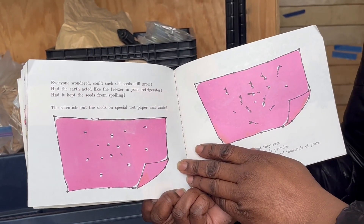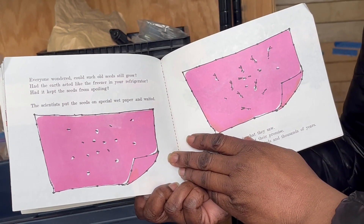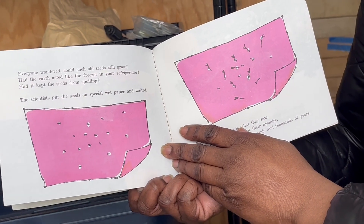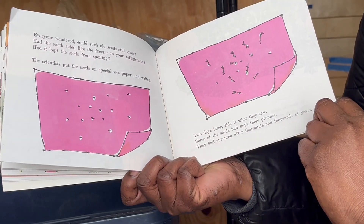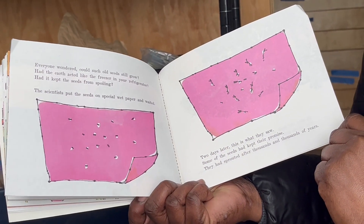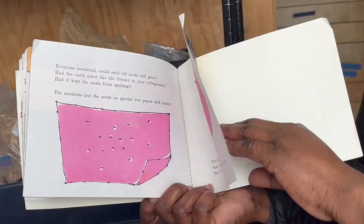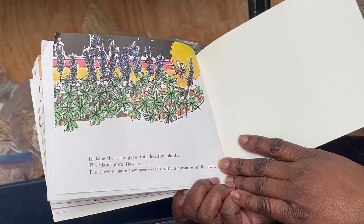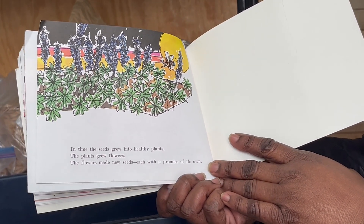Everyone wondered: could such old seeds still grow? Had the earth acted like the freezer in your refrigerator? Had it kept the seeds from spoiling? The scientists put the seeds on special wet paper and waited. Two days later, some of the seeds had kept their promise — they had sprouted after thousands and thousands of years. In time, the seeds grew into healthy plants. The plants grew flowers, and the flowers made new seeds, each with a promise of its own.